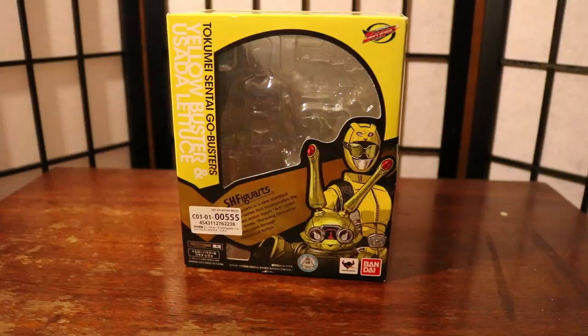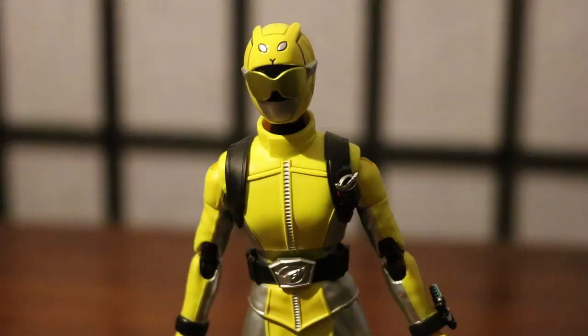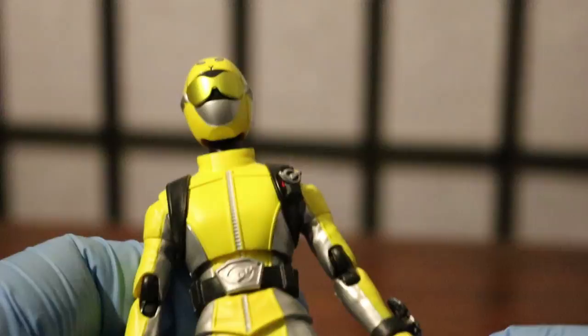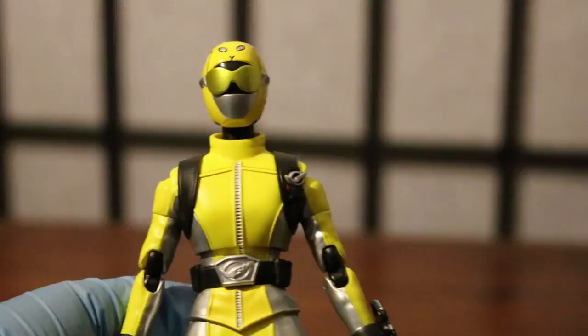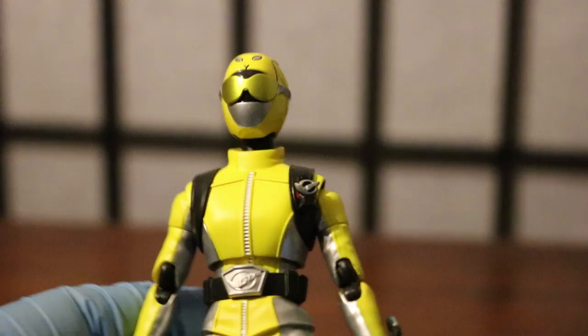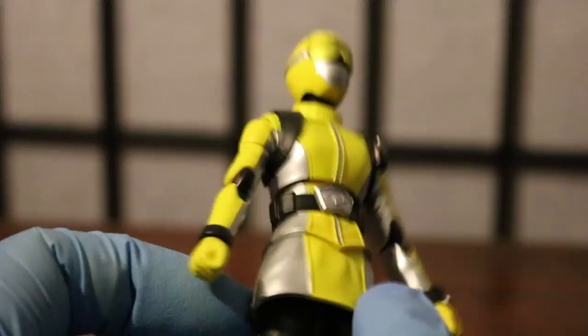This is the official box for the SH Figuarts Yellow Buster and Usada Lettuce from Tokumei Sentai Go-Busters. Now we'll be looking at both figures, starting with Yellow Buster. Here is the Yellow Buster Figuarts — looking at it closely, this is an extra cool figure. I like the paint; the yellow is really bright. It doesn't do it justice on camera, but I think it's very cool with nice detail.